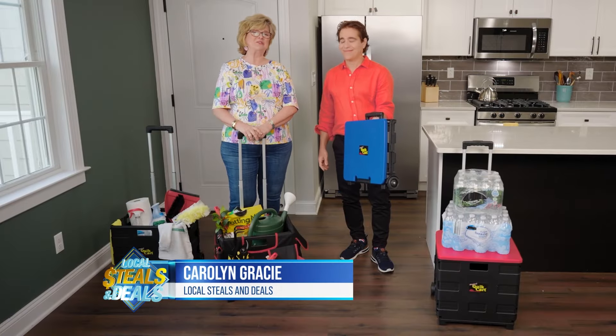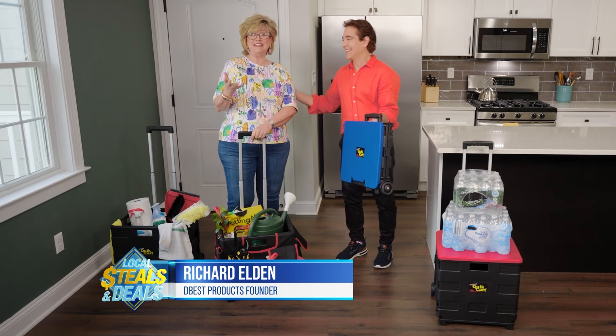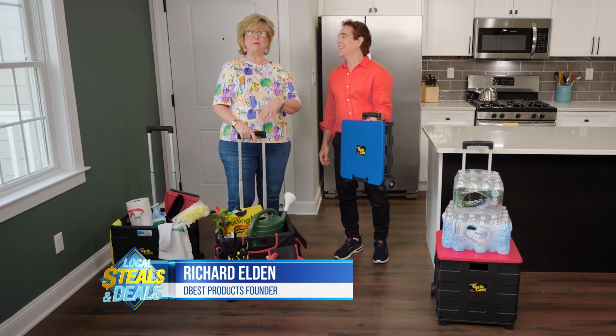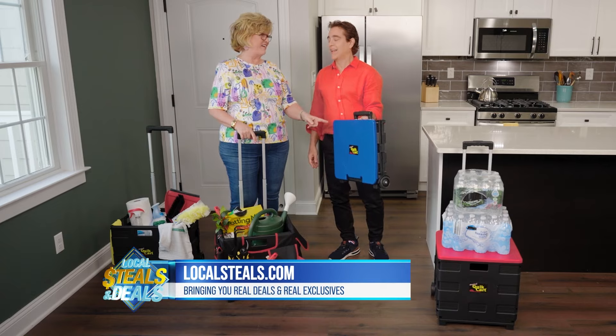Welcome. Today we're here with a very special guest and old friend of mine. This is Richard Eldon, who's the founder and CEO of Da Best, which brings you some amazing products. And their number one product is here today — this is the Quick Cart.